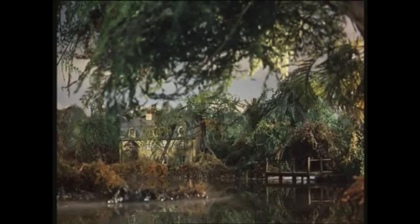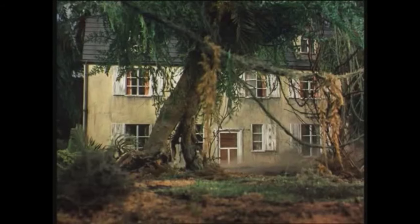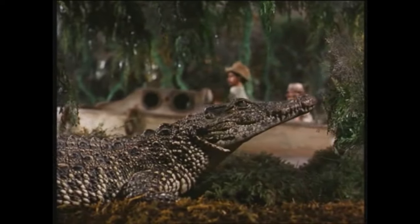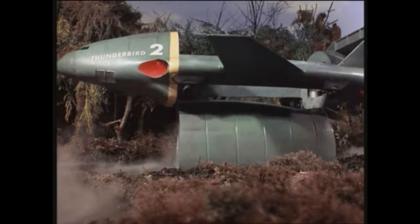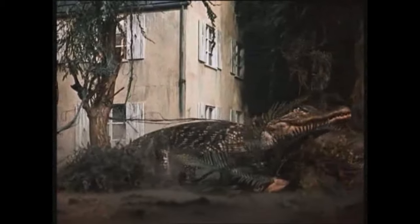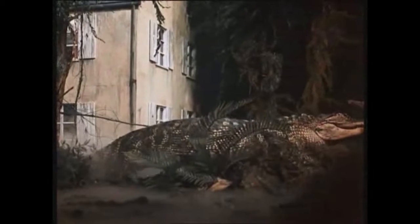I like the setting — we've explored all kinds of different settings through the series: deserts, cities, jungles. But this one is the Louisiana swamp, with all the smoke, the weeds, the trees, the alligators and the wildlife, making it a very interesting and unique setting. It's very difficult for Thunderbird 2 to land there, though it does manage to deploy the pod so Gordon can get out in Thunderbird 4.